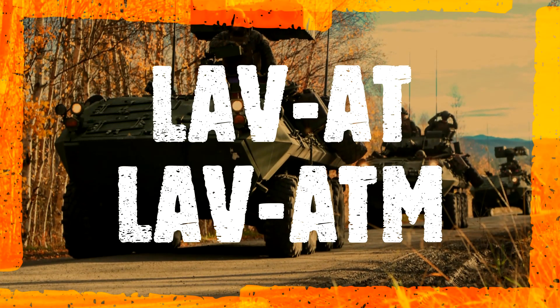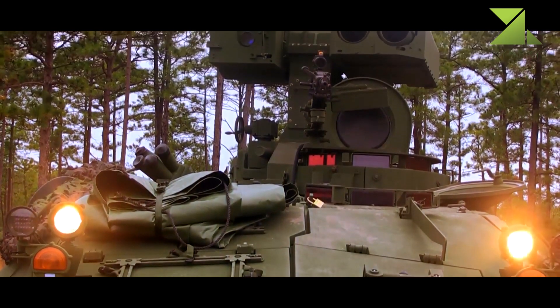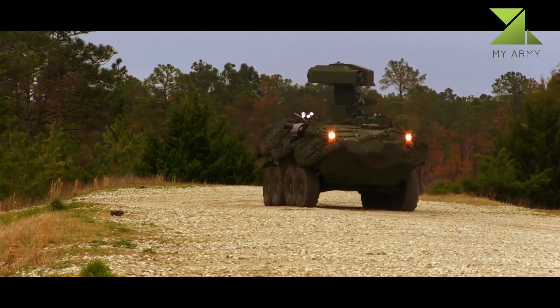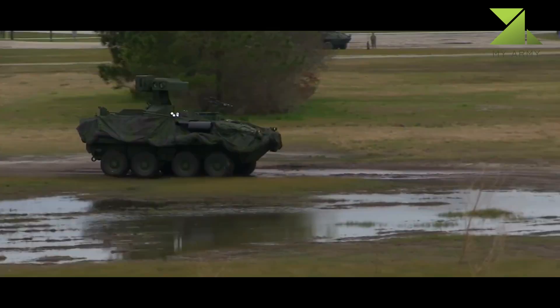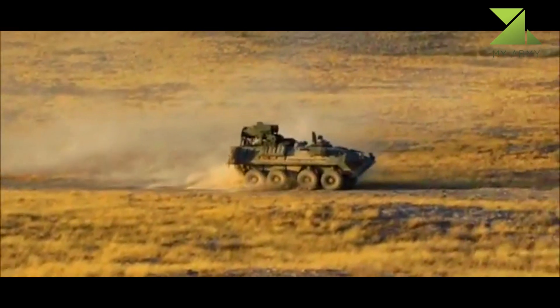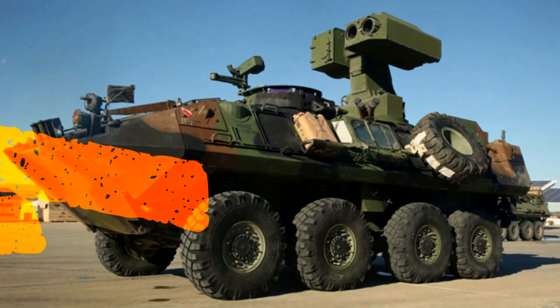LVAT and LVATM: the LAV fitted with an Emerson 901A1 TOW-2 anti-tank guided missile launcher, the same turret fitted on the M901 ITV. It is also armed with a pintle-mounted M240E1 or M240B general-purpose machine gun. It carries a total of 16 TOW missiles and 1,000 rounds of 7.62mm ammunition.